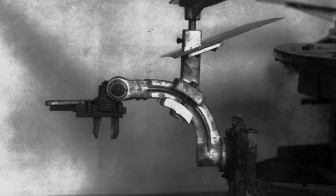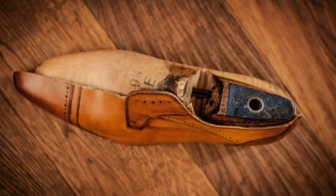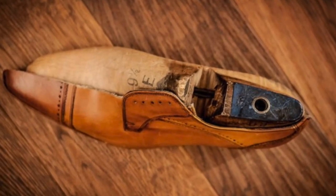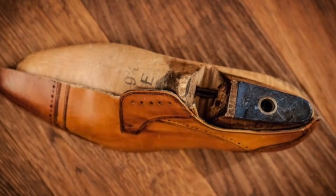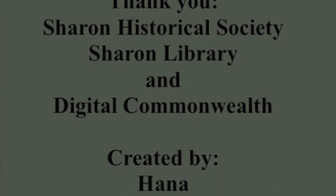This is the end of the video. I hope that I was able to introduce you to the shoe industry in Sharon. I included lots of stock images, which are not photographs from Sharon, but they give you a good idea about the period. Thank you for watching Sharon Local History, and feel free to subscribe to our channel.